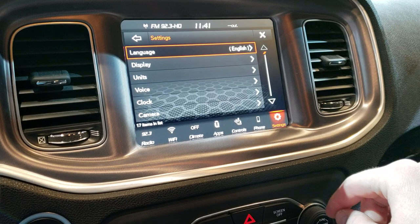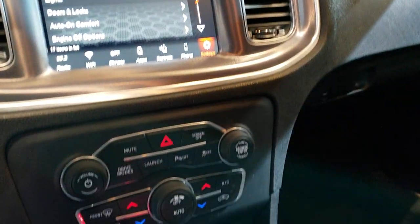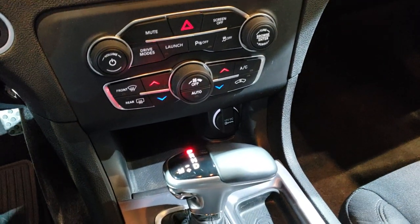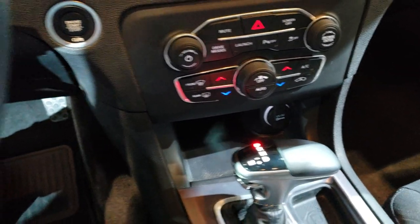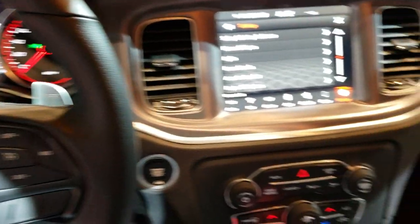We also have — I believe this one has Android Auto and Apple CarPlay capabilities as well. 8-speed automatic transmission, dual climate control. Just a nicely appointed car here. Bluetooth audio controls, cruise controls.